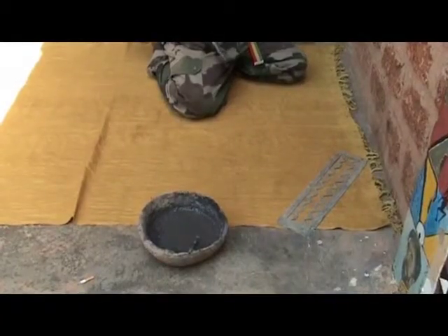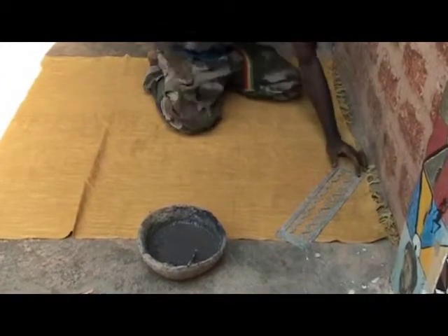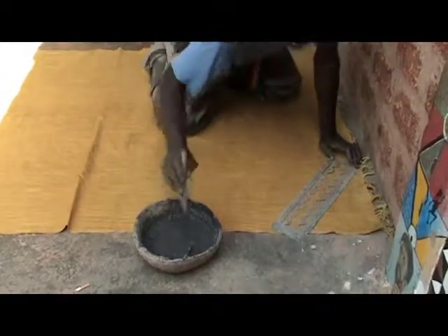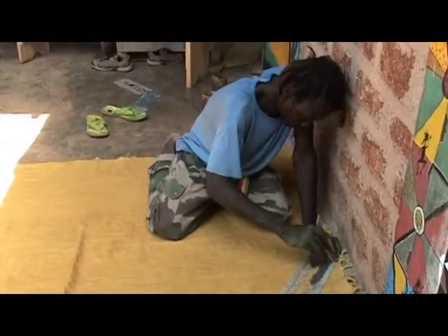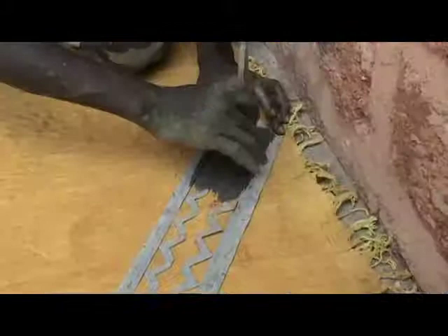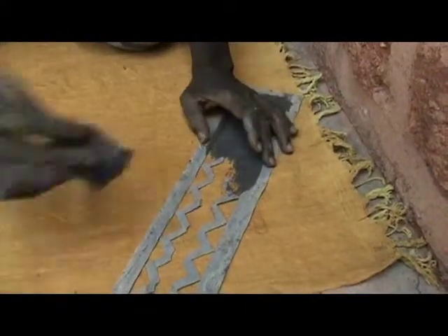Il tessuto è pronto per la decorazione. I motivi possono essere tanti, dai simboli ai disegni astratti. Tutto è lasciato alla fantasia all'estro dell'artista. Usando degli stampi si procede alla decorazione.